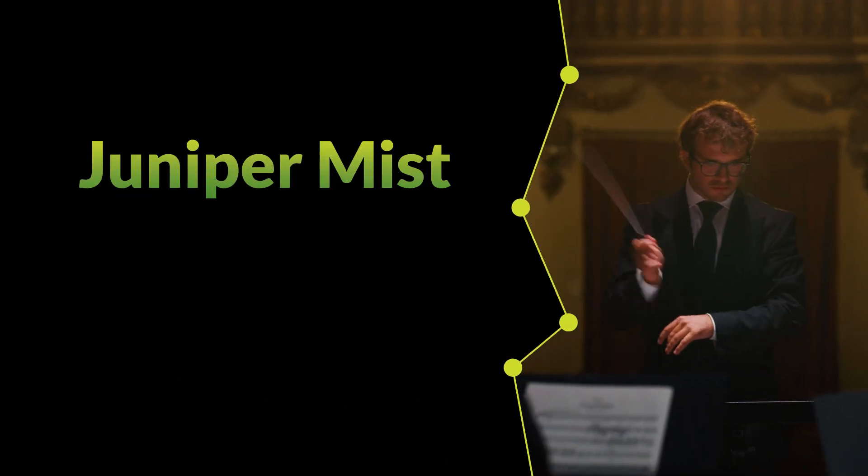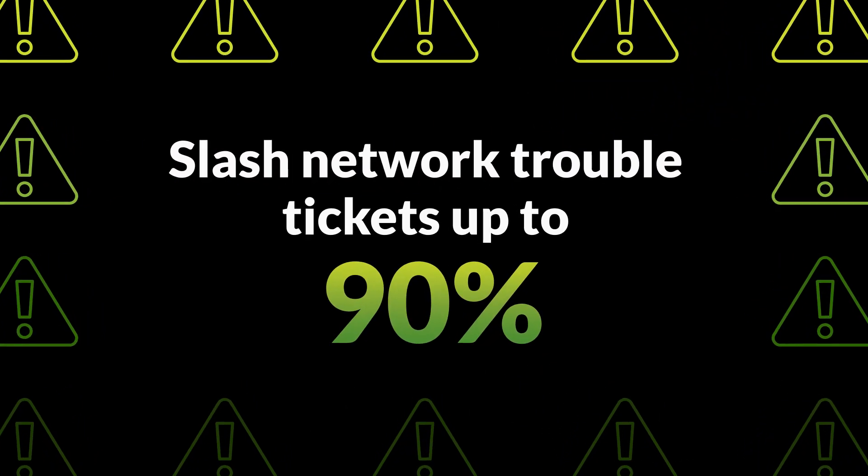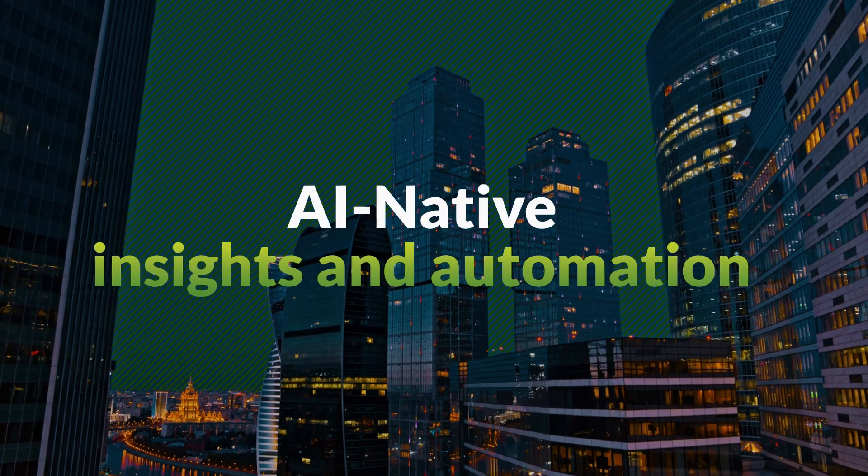AI-driven campus fabric with Juniper Mist Wired Assurance makes you the management and security maestro, leveraging AI-native insights and automation.